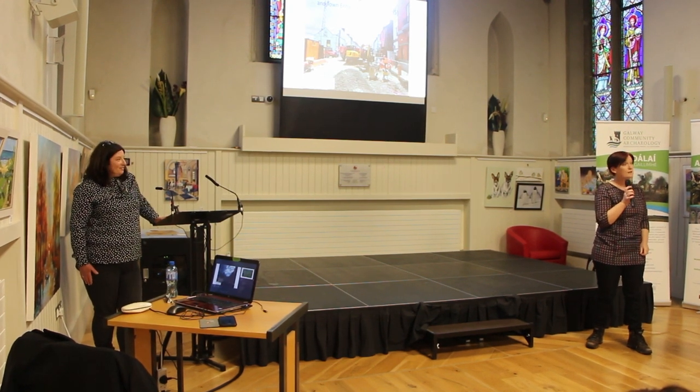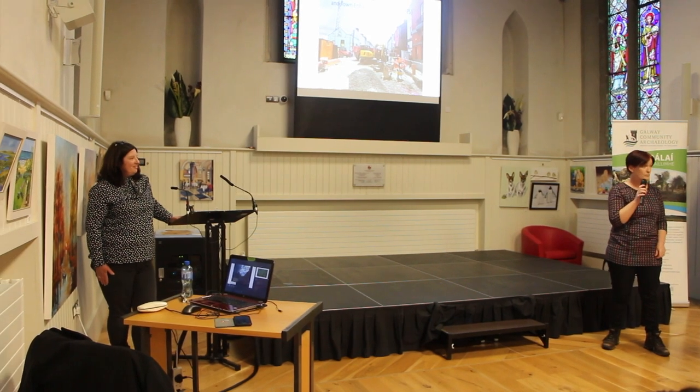So here she is, it's Fiona — a warm welcome, and I hope you enjoyed the talk.